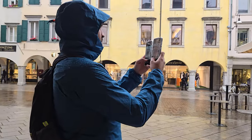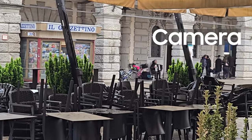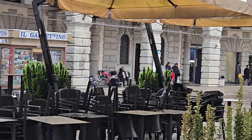Both phones have a 6.6-inch display and a similar look. On this black train from Udine to Grado, I will compare the camera, battery life, thermals, GPS, and many other aspects of the phones. So stay with us on this adventure.